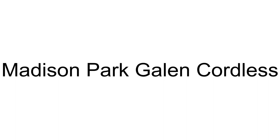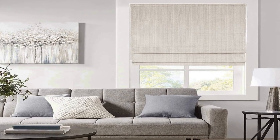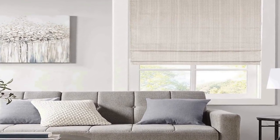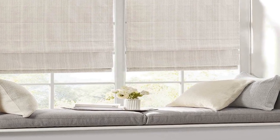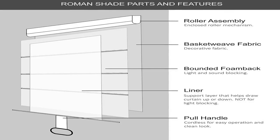The number 4 on the list is: on Amazon you will get a number of different products, but we are putting this in our list because of many different aspects. It is 100% polyester. The Madison Park Galen Basket Weave Room Darkening Cordless Roman Shade offers a modern and convenient update to your home decor.